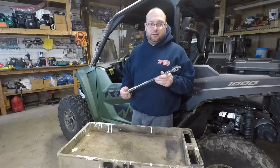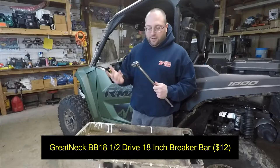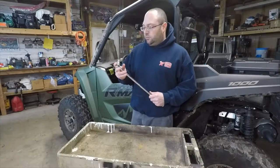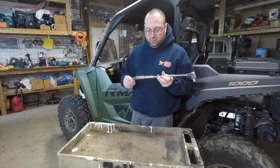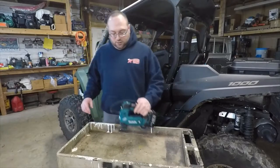Going along with that kit — this is obviously too big to keep in the ammo can — but this is just a cheap breaker bar from Harbor Freight, like 10 bucks. I don't want to be spending a ton of money on tools that could end up damaged, lost, or covered in mud on the trail.